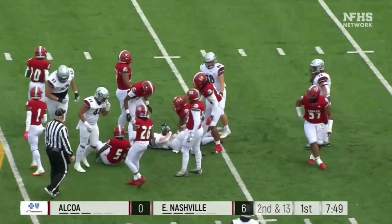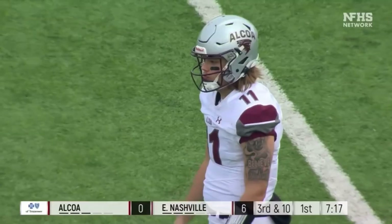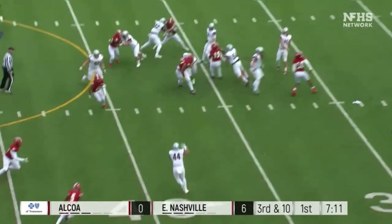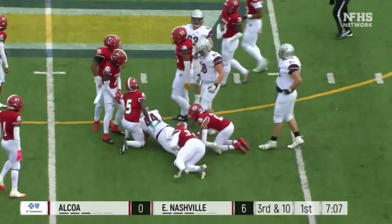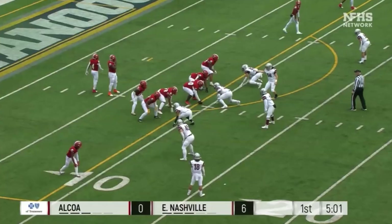Here's the offense for the Alcoa Tornadoes. Gary rank line — that's why we talked about owning the trenches; they usually do. Jordan Harris is a great running back, but that offensive line is the bread and butter for this offensive unit. They've got an outstanding tight end as well.